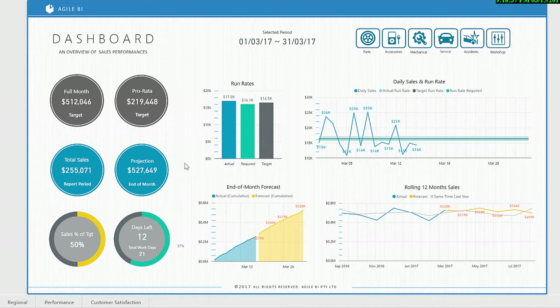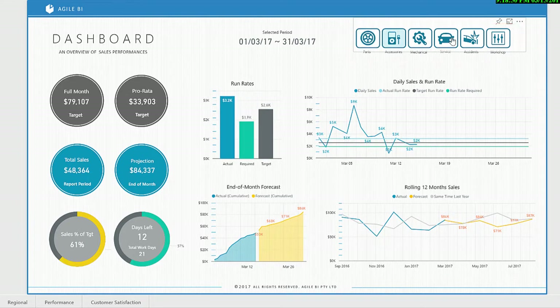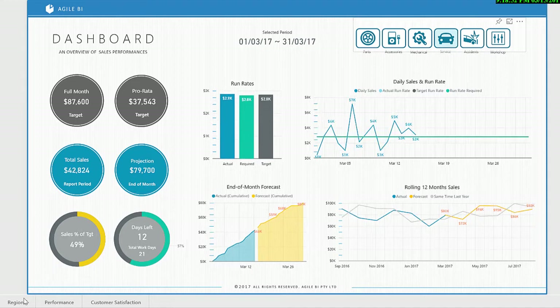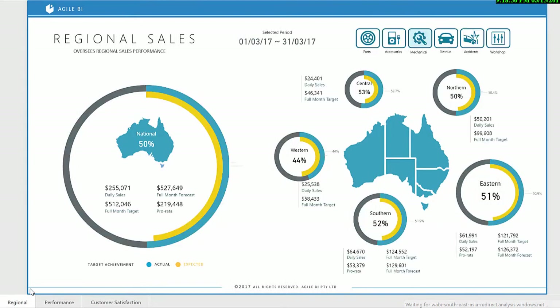A number of familiar metrics such as sales in period and percent of target achieved are also provided. All of these metrics are able to be sliced by the different services that the dealer network offers, such as parts, service or workshop.